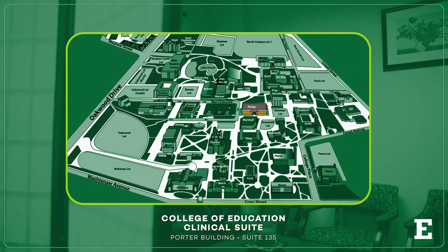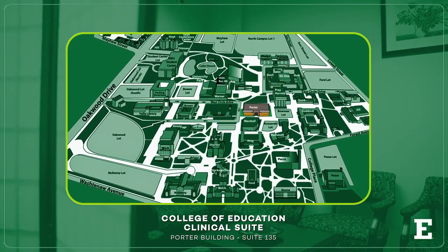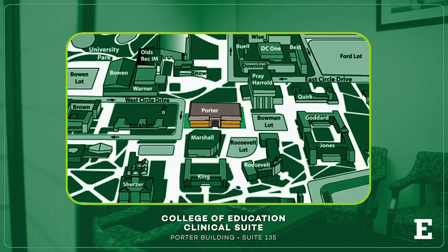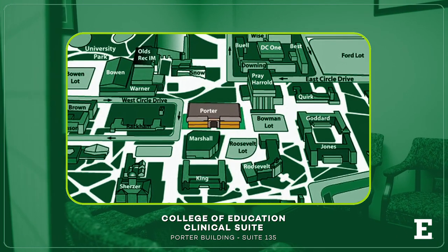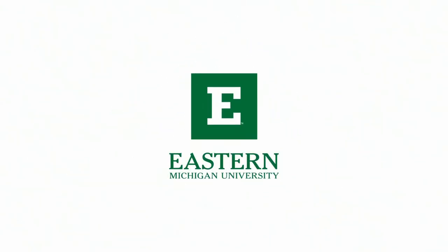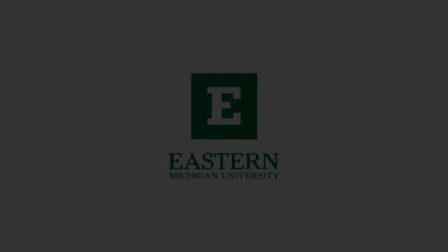The College of Education Clinical Suite is located on the campus of Eastern Michigan University in the Porter Building, Suite 135.